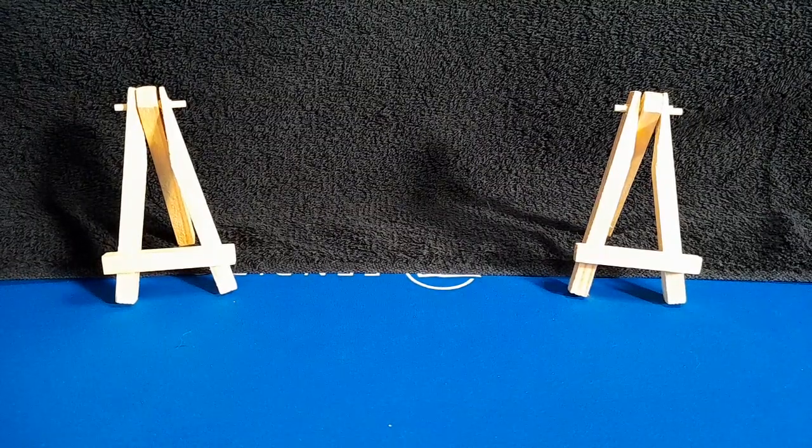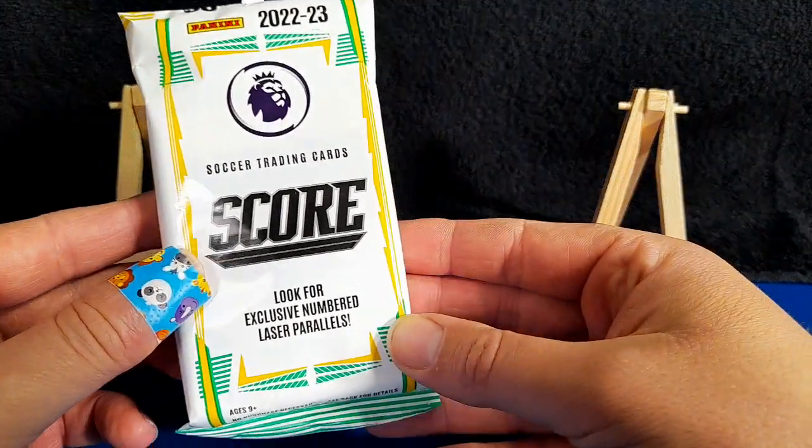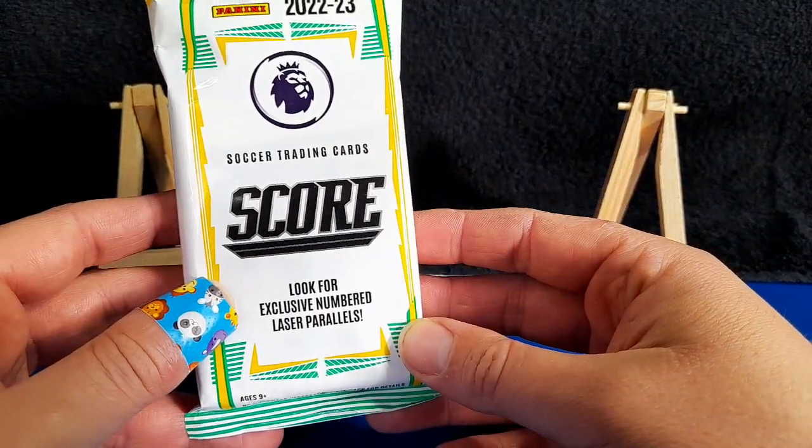Hi everyone, this is Ava and Matt from Oski Cards UK. Today we are opening two fat packs of the new Panini Score trading cards, 2022-23.